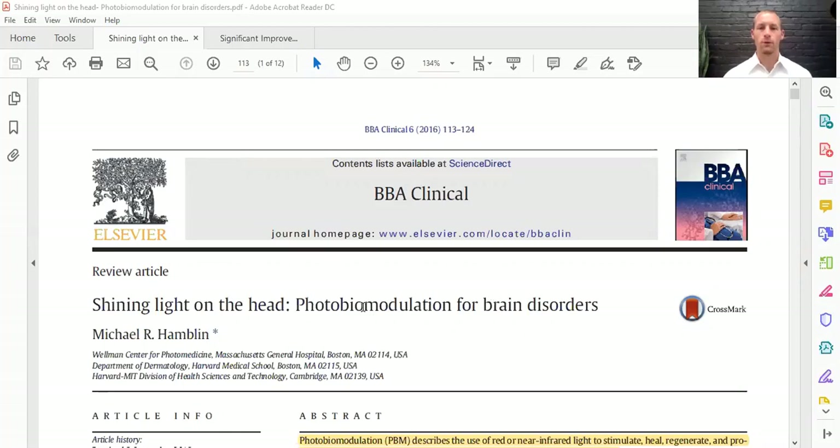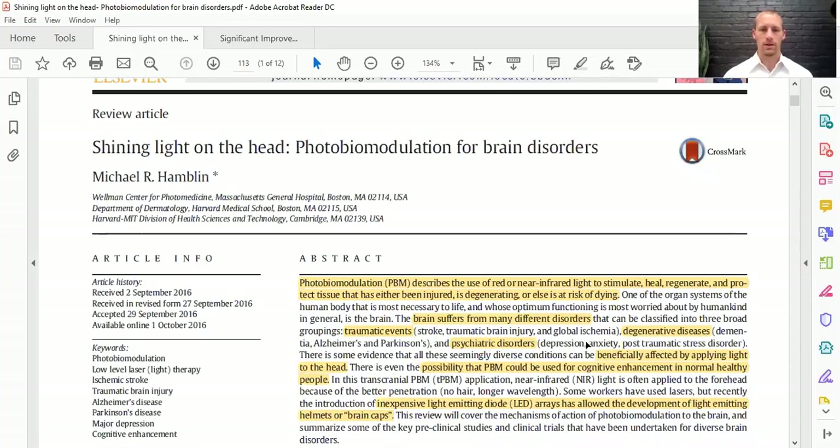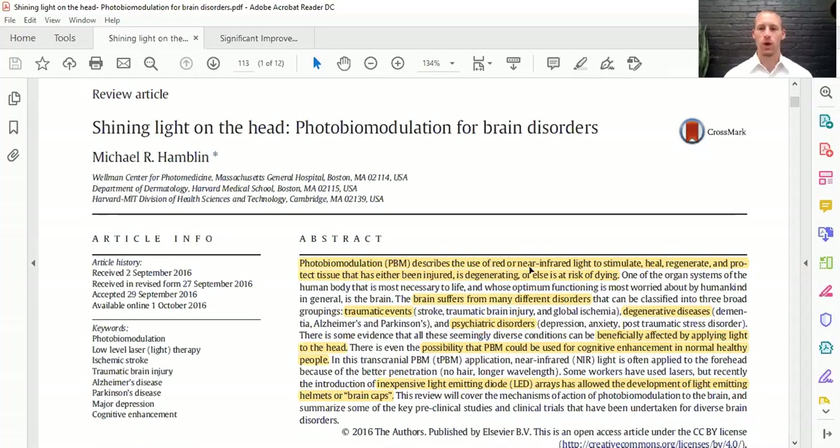Photobiomodulation is the new term for low-level light therapy — it describes what is happening at a cellular level. 'Photo' meaning light, is modulating a biological system or cell. Specifically, photobiomodulation describes the use of red or near-infrared light, which is higher than a typical color spectrum, to stimulate, heal, regenerate, and protect tissue that is either injured, degenerating, or at risk of dying.